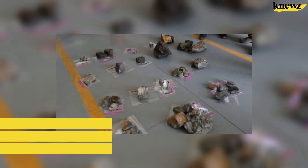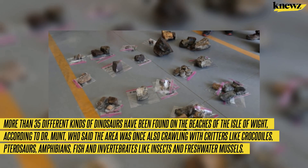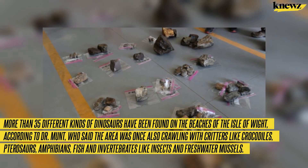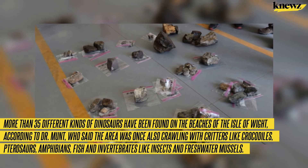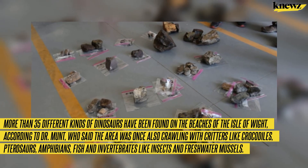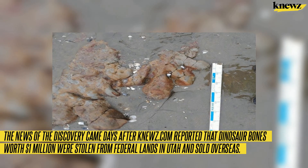More than 35 different kinds of dinosaurs have been found on the beaches of the Isle of Wight, according to Dr. Munt, who said the area was once also crawling with critters like crocodiles, pterosaurs, amphibians, fish, and invertebrates like insects and freshwater mussels.